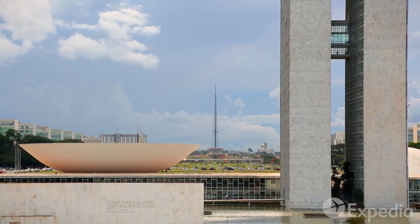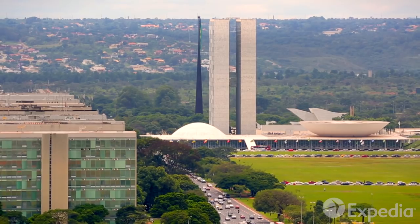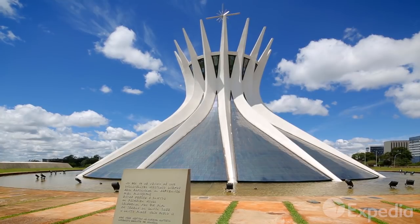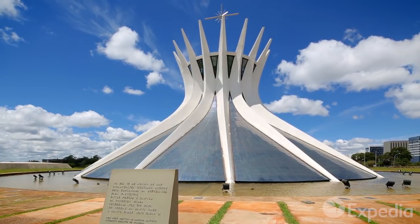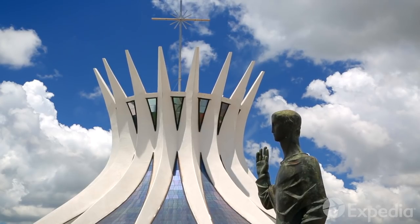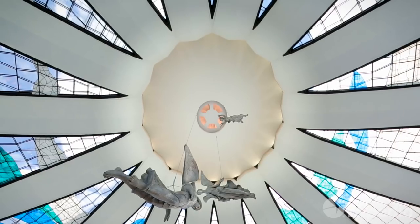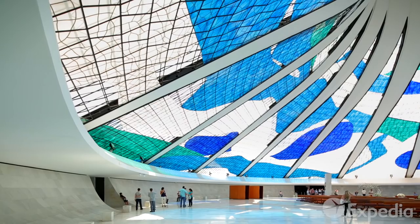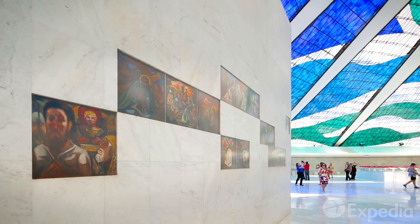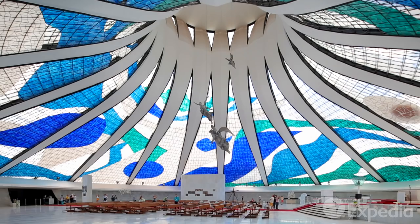Note how the TV Tower creates the perfect counterpoint for the Twin Towers and Bowl of the National Congress, and the shape of the National Museum stands in stark contrast to the Metropolitan Cathedral next door. Stare up at its unusual bell tower, and then step inside to see the angels glide down from the heavens above. You can see why Niemeyer received architecture's highest award for this heavenly design.